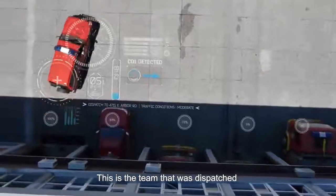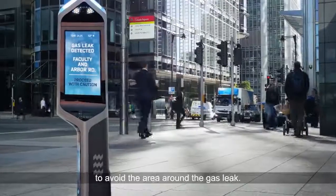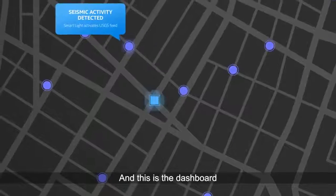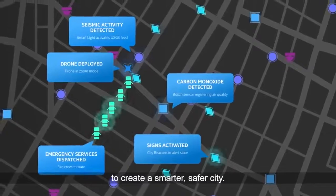This is the team that was dispatched because of what the drone saw, while this sign warned the community to avoid the area around the gas leak. And this is the dashboard that helped them all work together to create a smarter, safer city.